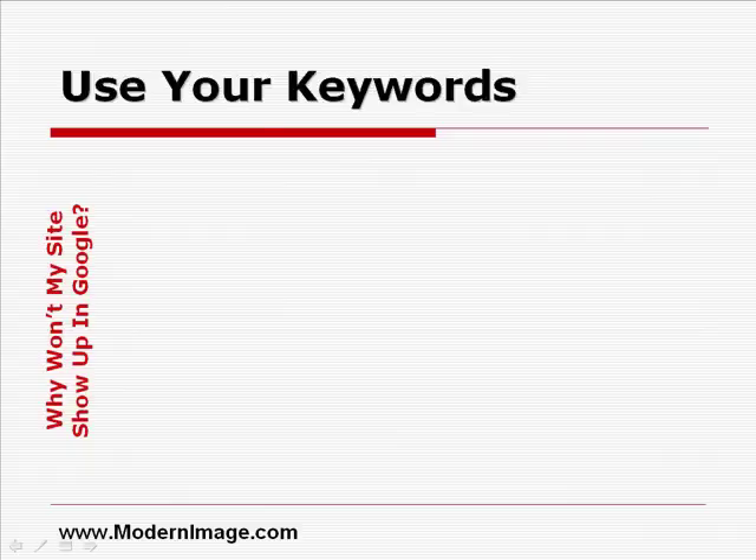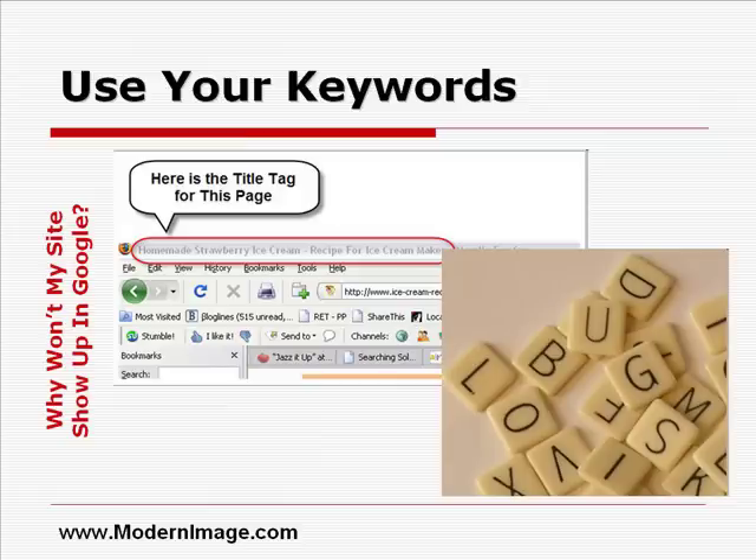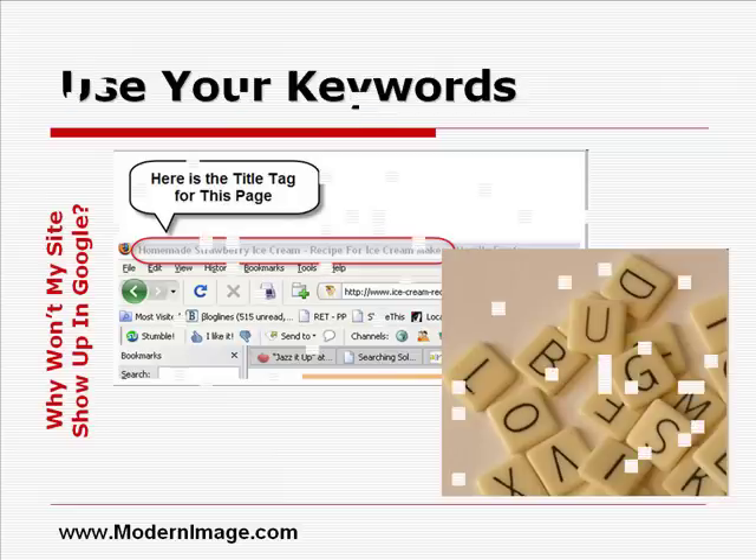First, use your keywords. This might seem kind of silly, but I've seen it happen quite often. I've consulted with more than one business owner who said their keywords are X, Y, and Z, but upon reviewing the website, we discovered it was definitely not optimized for X, Y, or Z. Keyword research does not end with the research. Once you develop your list of words and phrases, you must incorporate those words into your website. Add your keywords to your title tags, add your keywords to your headlines, add them to the first paragraph of your body copy, and to the following paragraphs in a natural way.